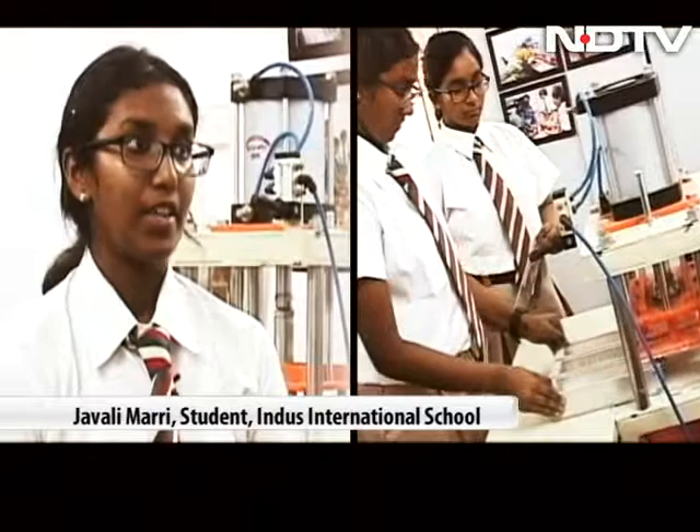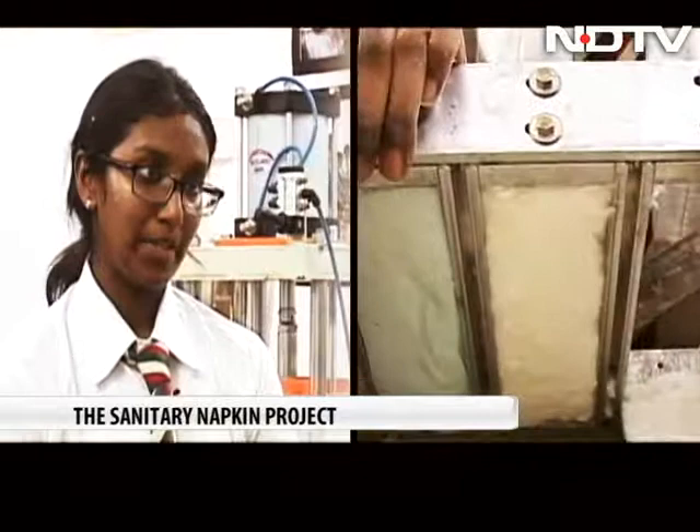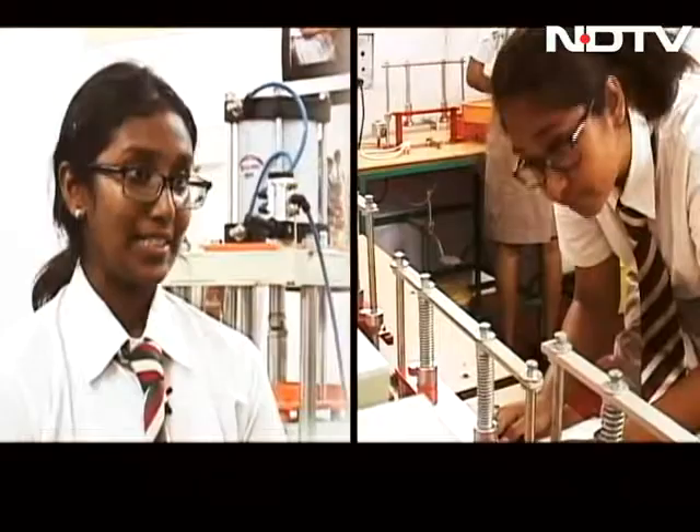The pads start from wood pulp and gel tape, which are broken into pieces and ground into a biodegradable mixture. This biodegradable mixture is then compressed, sealed, and packed.